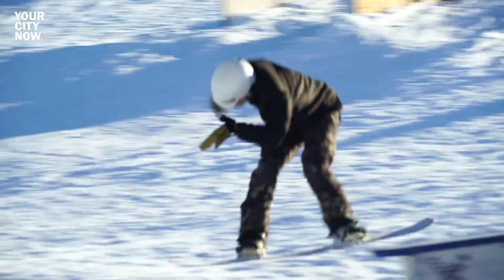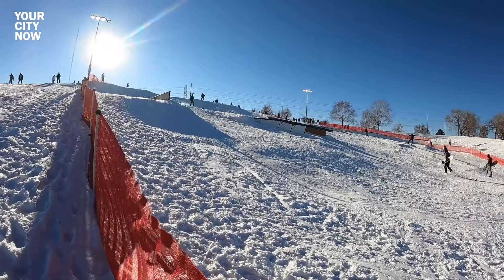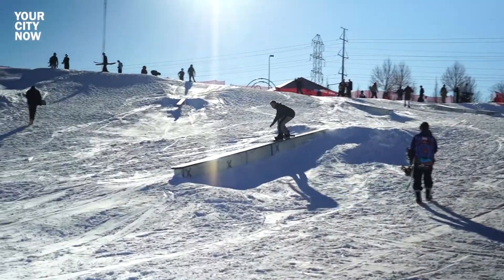It lasts eight to ten weeks, so your window of time is limited — get on down as soon as you can. Working hand-in-hand with Winter Park, Denver Parks and Recreation works diligently to turn this urban peak into a winter wonderland.